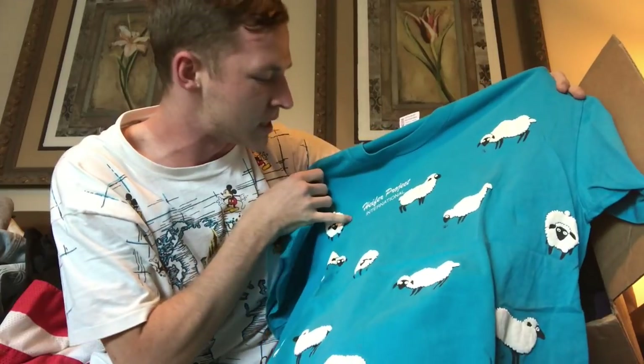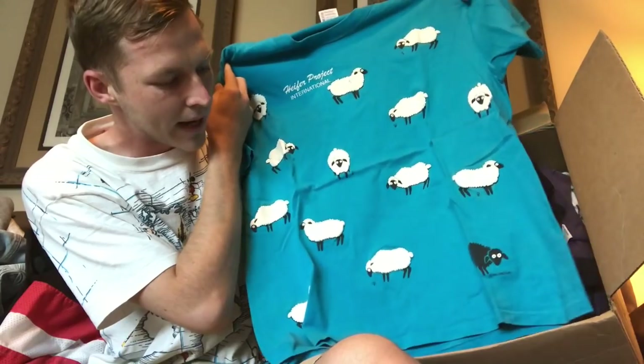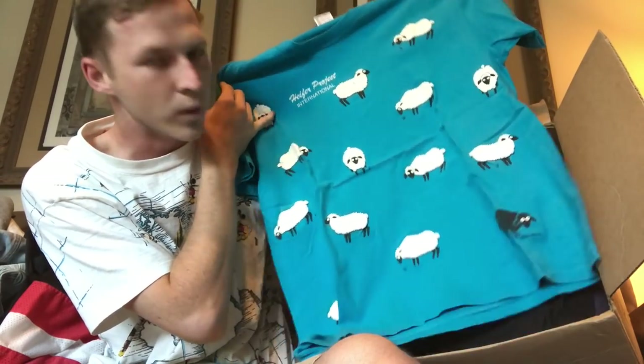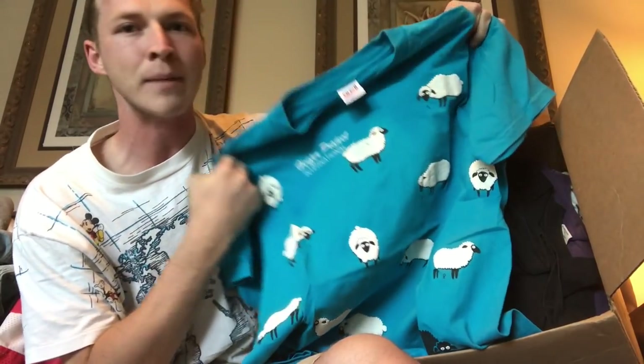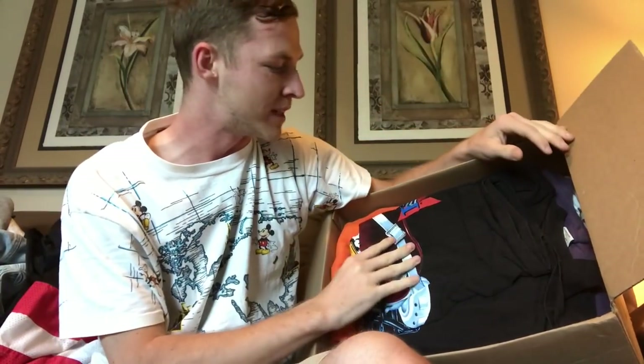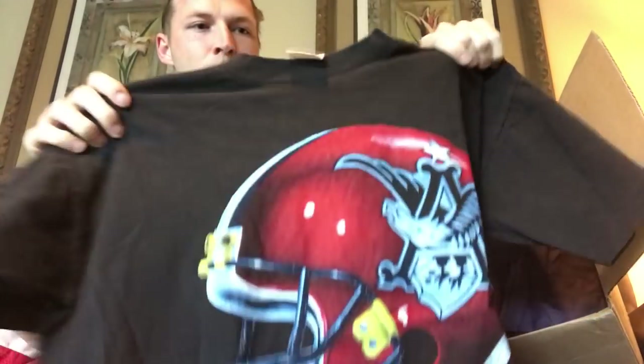Then we have one with a bunch of lambs on it — he must have thrown in some extra shirts. It spells out H-E-I-F-E-R, so that's 'heifer.' It has a bunch of sheep with one black sheep at the bottom. It's on a vintage Anvil tag, made in USA. I have no clue, maybe 15 bucks — definitely a dope one.